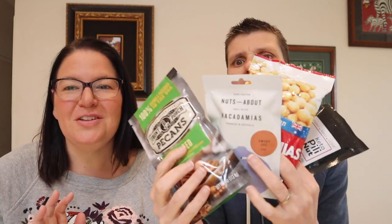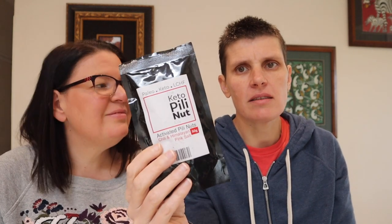Another really good thing to chuck in your bag are nuts. We love a range of nuts — here we've got pecans, macadamia nuts from Low Carb Emporium which are delicious and come in a small-size packet, salted macadamias from Coles which are really salty and great for traveling, and we also love peely nuts — really low carb, the lowest carb nut you can get — and Low Carb Emporium stocks these now.